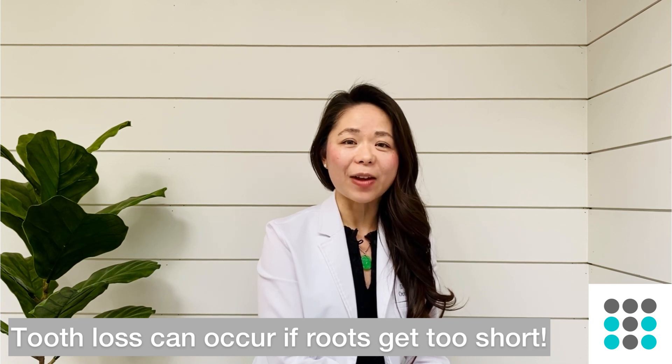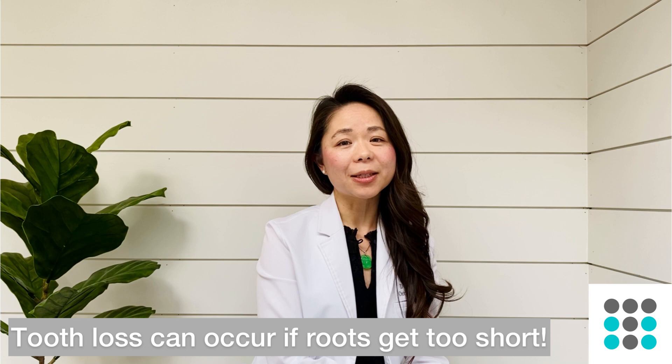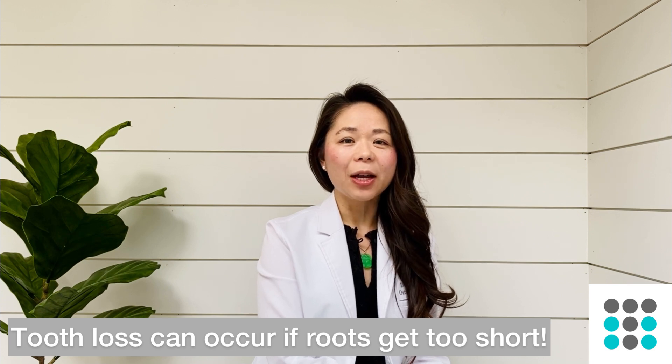That is a definite advantage of clear aligner therapy because of the control that I can have. With braces, all of the teeth are chained together, so when you are moving a tooth on one side it can affect the teeth adjacent to it because they're all tied together — Newton's third law says every force has an equal and opposite force. That is why if I see short roots I tend to lean more towards clear aligner therapy than braces.